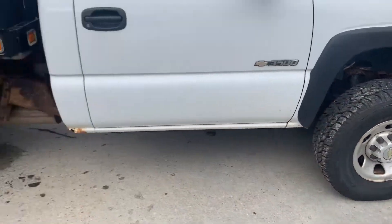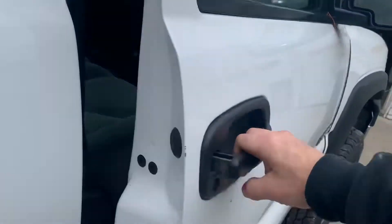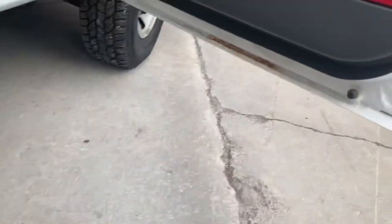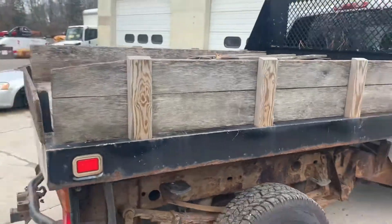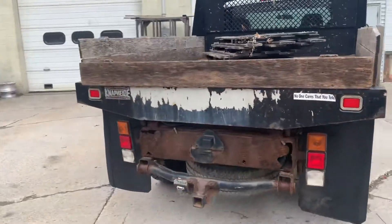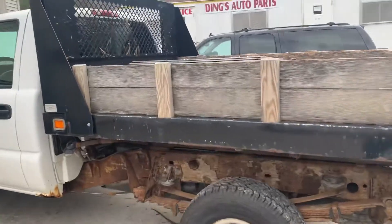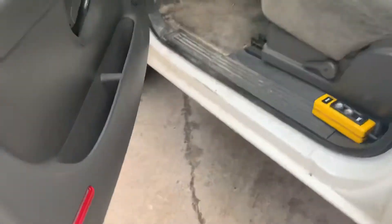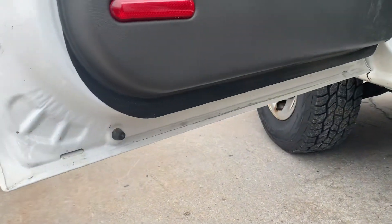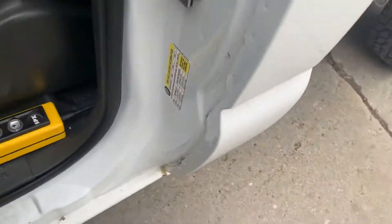Doors are clean. The right side door has a little bit of rust on the seam, not too bad. There's the dump body — it's a Nap-Hide unit, we'll show you that it works. Left side door is nice and clean, the bottom seam is rust-free as you can see. Electric over hydraulic body.